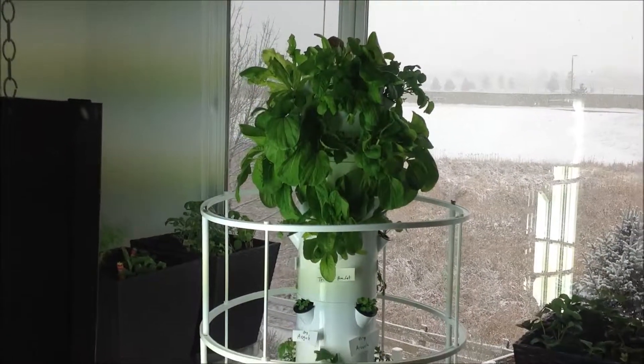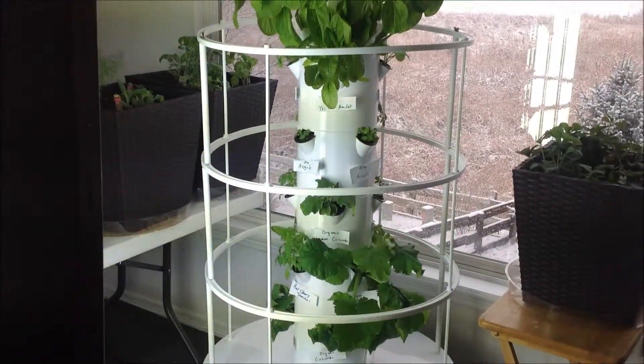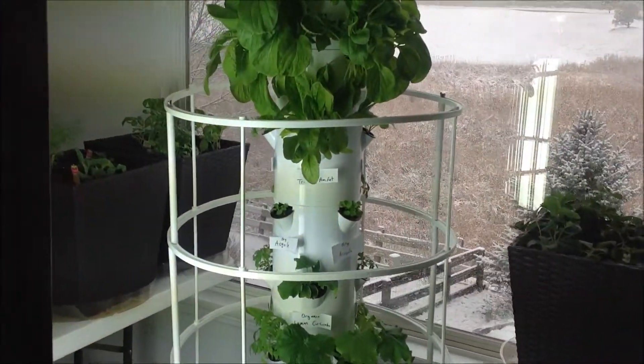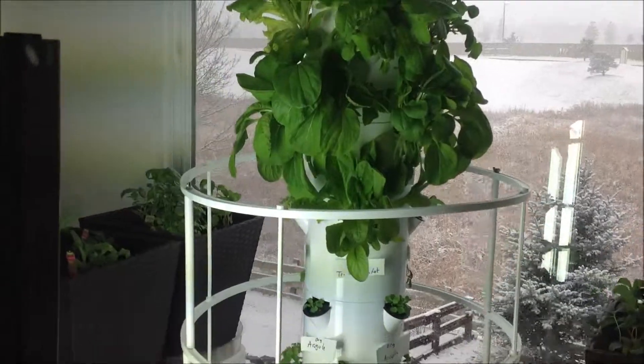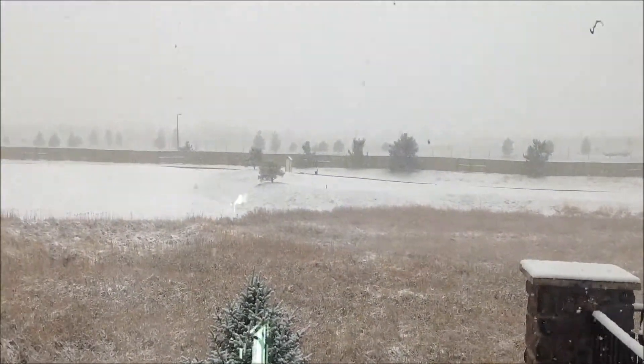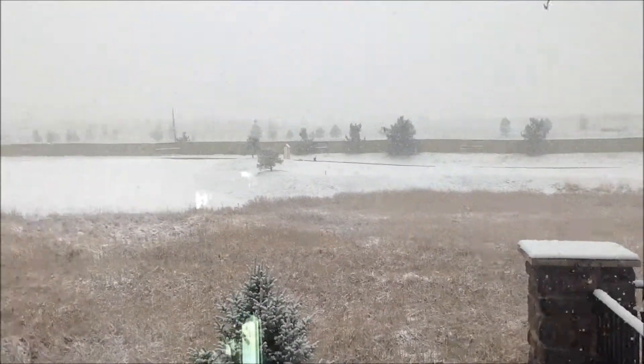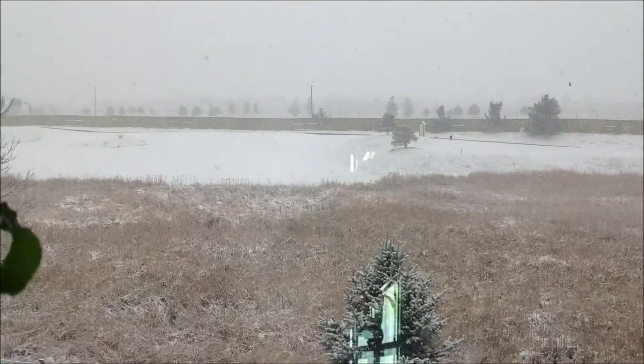Hello everyone, it's Virgilio Urbano, the Italian Juicer, and this is about nine days after my video number two. The reason I wanted to do it today is I want you to look outside — it is April 15, 2003, and we're having a nice little snowstorm out here in Colorado. That's the main reason I want to see if I can grow indoors.